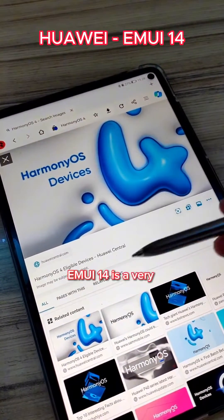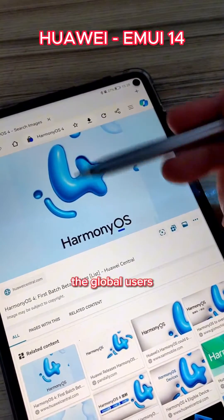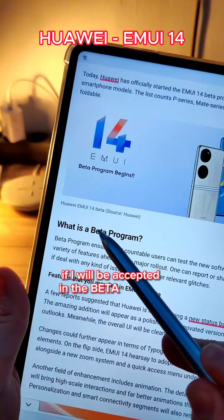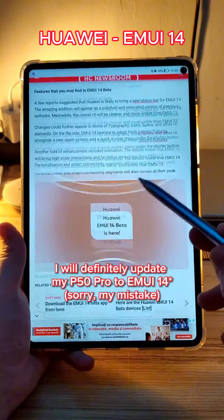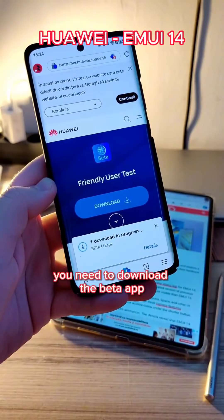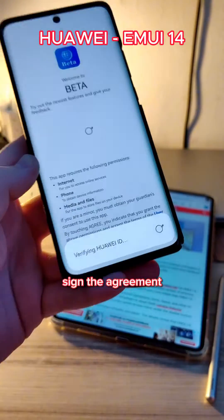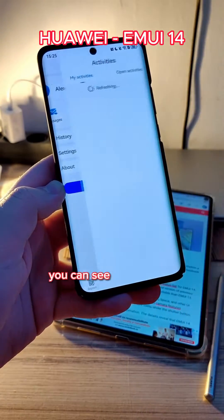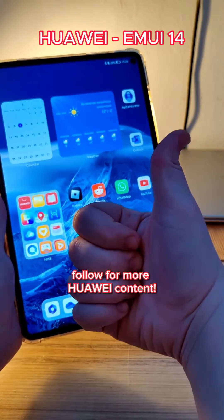Emotion UI 14 is a very important update. We're so glad to see that Huawei didn't forget the global users. If I'm accepted in the beta program, I will definitely update my P50 Pro to HarmonyOS 4.0. To enroll in the beta program, you need to download the beta app, install the APK file, open the app, sign the agreement, and here on Mi Open Activities you can see if there's an update available. Thanks for watching, follow for more Huawei content.